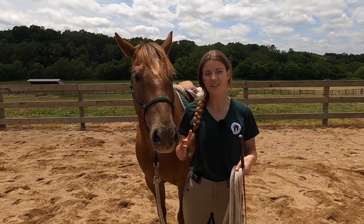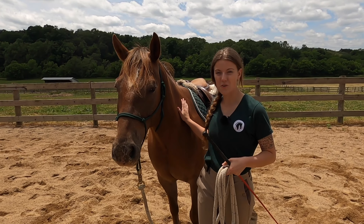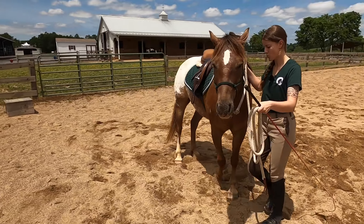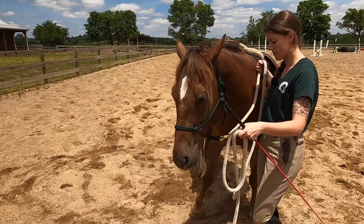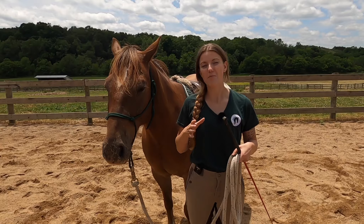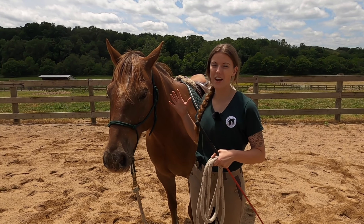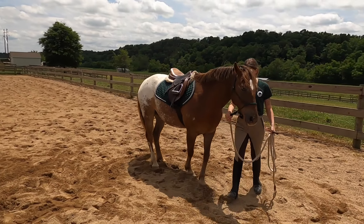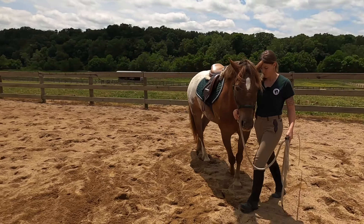Another exercise similar to disengaging the hind end is moving the shoulders — getting the front legs to step one in front of the other so the horse can pivot on its hind end. It's the same concept: the horse has to think through the process of moving their feet because it's more of a lateral movement.